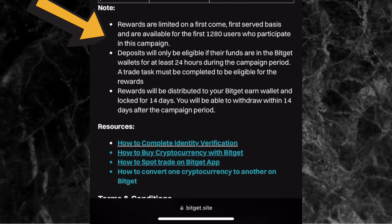Also, your deposit must remain in your Bitget wallet for at least 24 hours during the campaign period — you can't just deposit, claim, and leave. Rewards will be distributed to your Bitget Earn wallet and locked for 14 days, after which you can withdraw. This is to prevent people from creating multiple accounts or depositing just to claim free money. It's Bitget appreciating their real users.